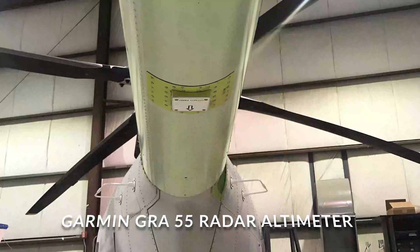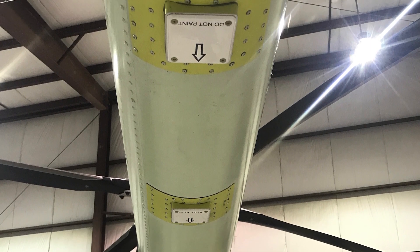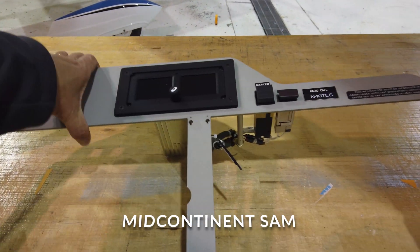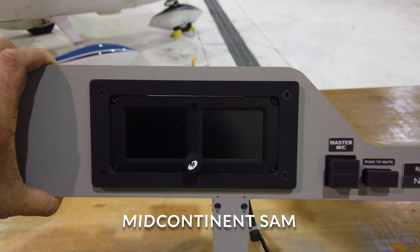You can see on the tail boom that the radar altimeter antennas have been installed. The ARTEX 406 ELT system. And last of all, the Mid-Continent Standby Attitude Module, which provides backup attitude, altitude, airspeed, and heading information.